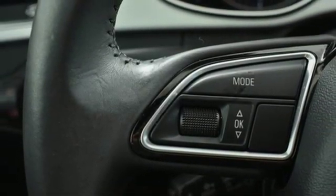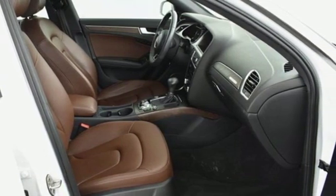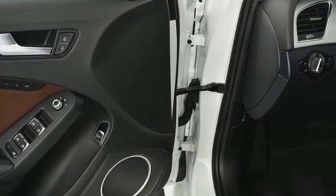Motor Trend finds a little extra space and improved dynamics has taken what was already a great vehicle and bumped it up a notch. When you drive an Audi, the design and performance make sure you stand out in a crowd.